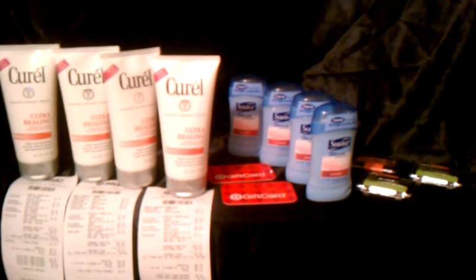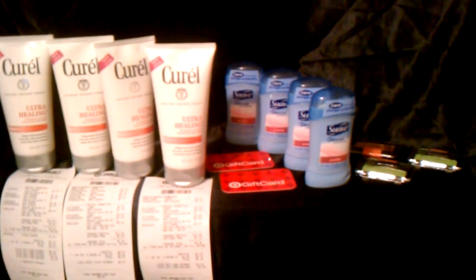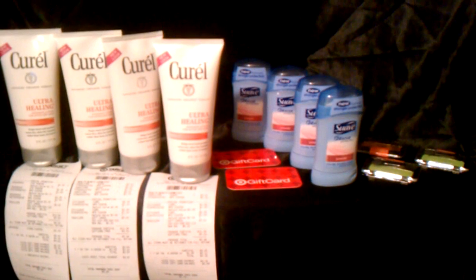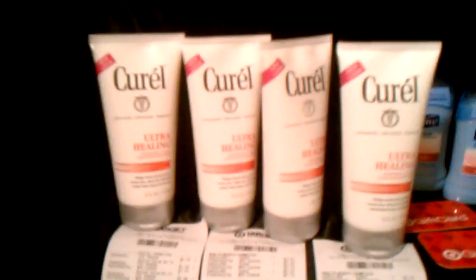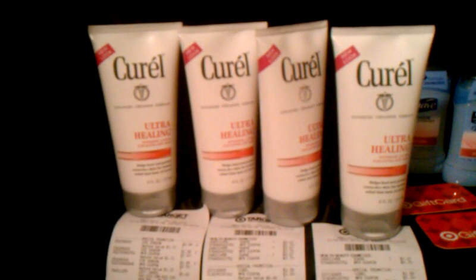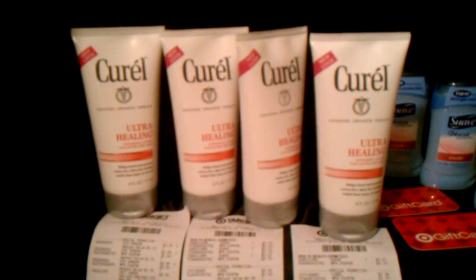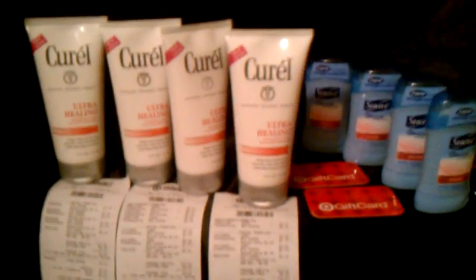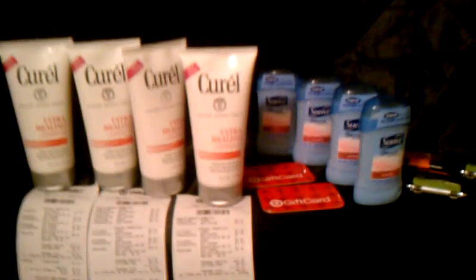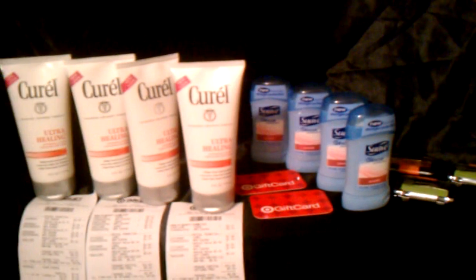Hello everyone, I want to do a quick Target haul. I've been trying to get in on this Curel deal for about a week now, going to Target every other day. Every time I went they were out of the 6-ounce Ultra Healing Curel, which is the cheapest one — $2.99 at my Target. I went today despite the busy shopping traffic and they had it, so I grabbed four.